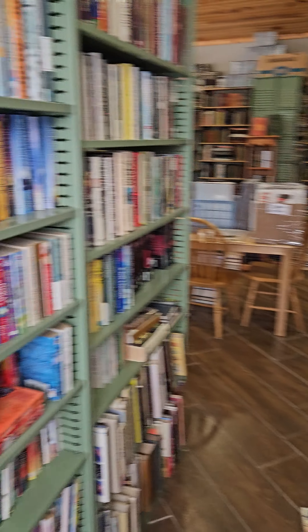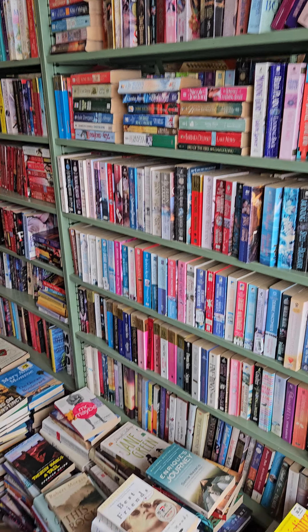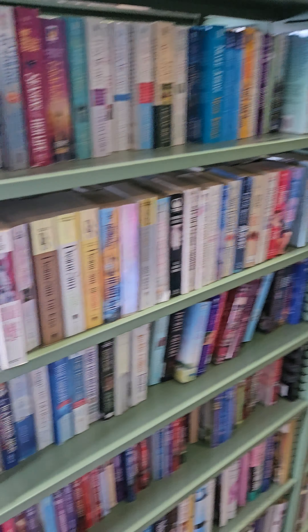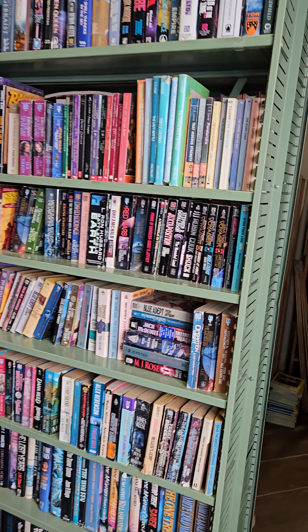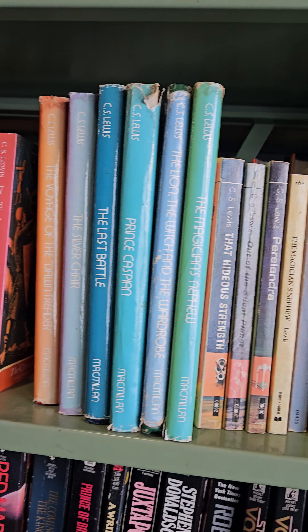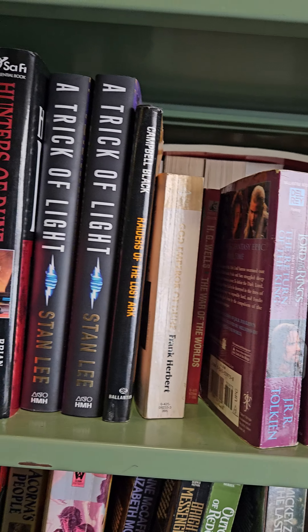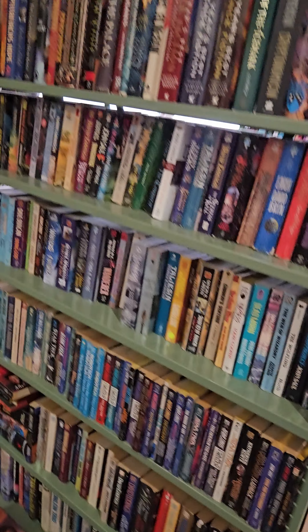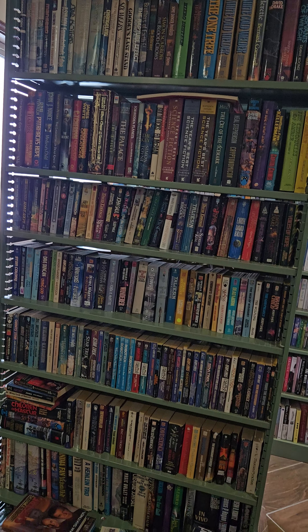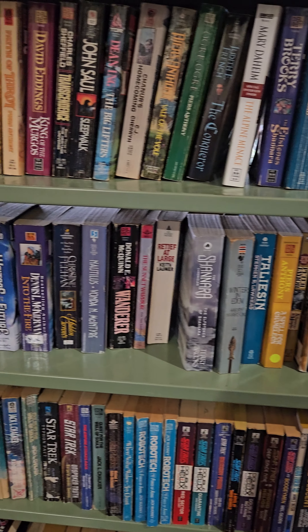Over here we have romance — tons and tons of romance. More romance. Sci-fi. More sci-fi on this side.